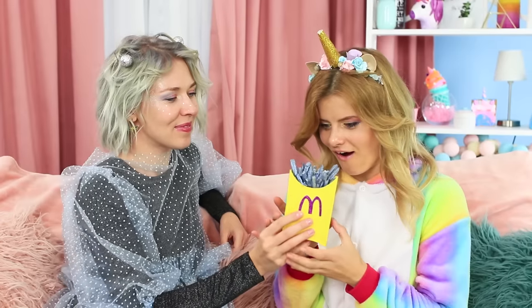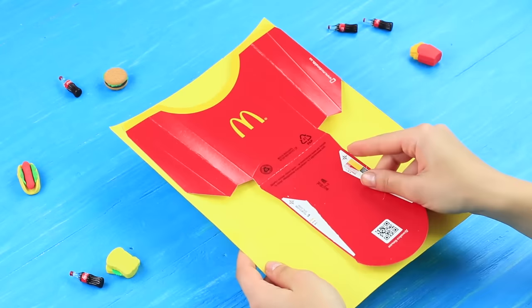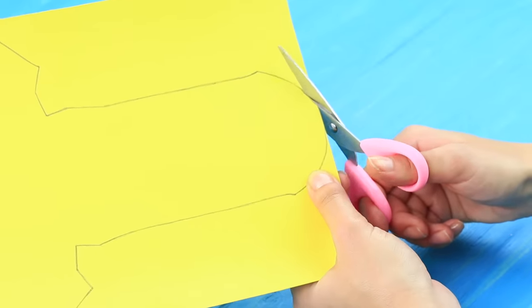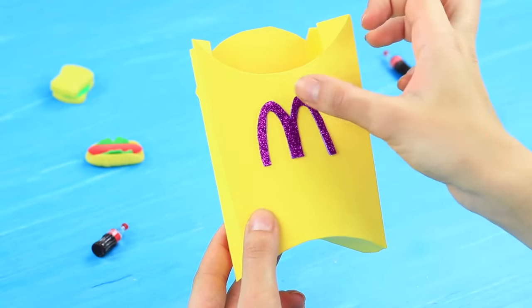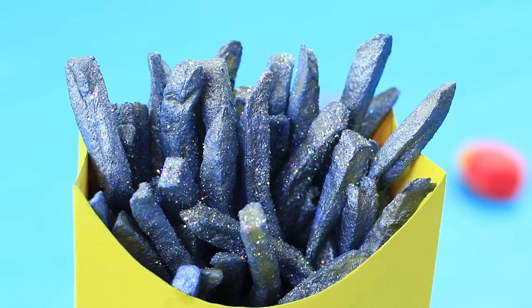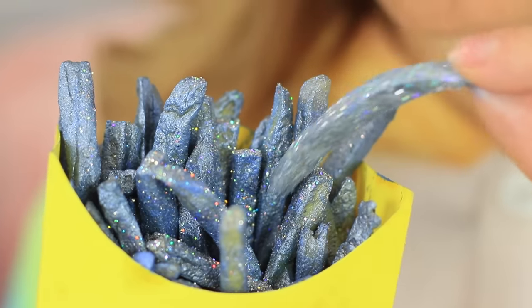For starters, let's conjure the favorite snack of all creatures! No unicorn in the world would be able to resist these french fries! Cover french fries with silver spray food coloring. Trace a box template on yellow cardboard, cut it out and assemble. Attach an M letter made from a glittering foam rubber sheet. Put the french fries into the box and sprinkle them with food glitter. Glittering french fries win unicorns hard at once!